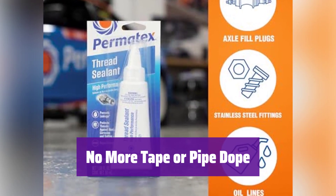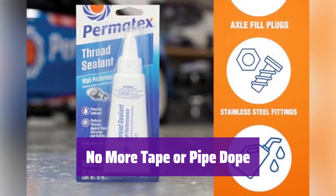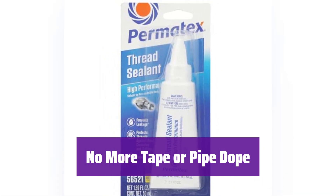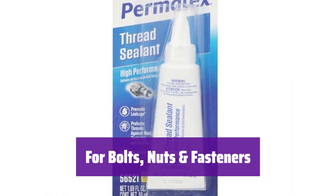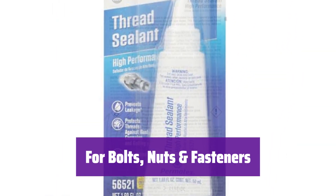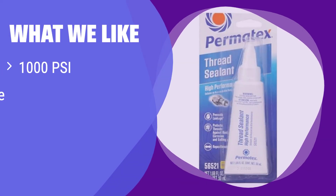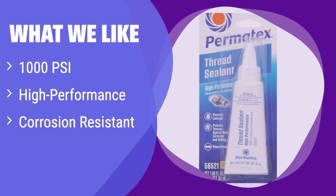It's a clean and reliable alternative to messy tapes or dopes, suitable for metal and tapered pipe thread fittings — perfect for professionals and DIY enthusiasts. It's designed to prevent loosening and corrosion in various applications, providing a superior seal and hold for all your fastening needs. What we like: it provides an unbeatable seal and hold even at high pressure and is highly resistant to corrosion. If you need a high-performance sealant for demanding applications, this is the perfect choice.